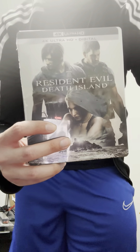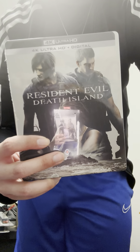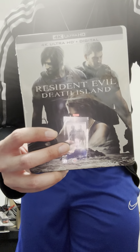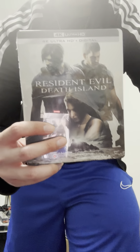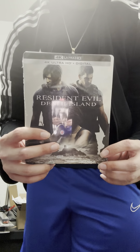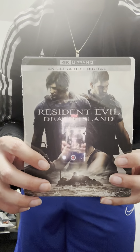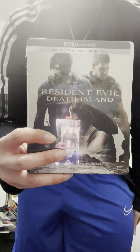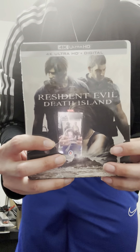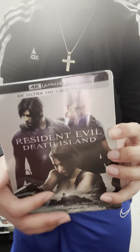It was supposed to come out Tuesday, July 25th, and I got it on July 24th. By the time I upload this video it's probably going to be the 25th already. I haven't watched this movie yet — I don't really watch these animated CGI-type movies. But I had to get this one because of all the characters I liked, so I'm going to give this one a shot.